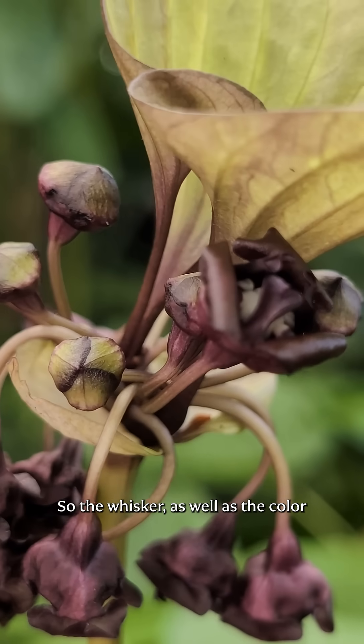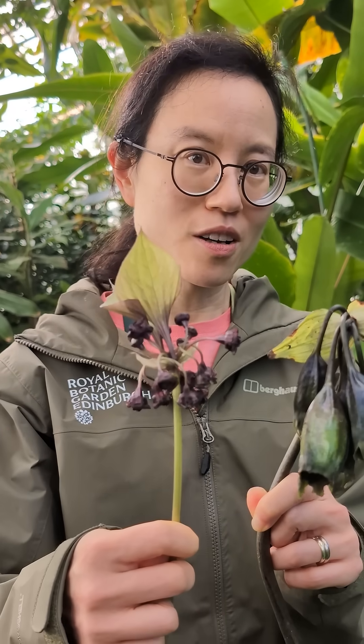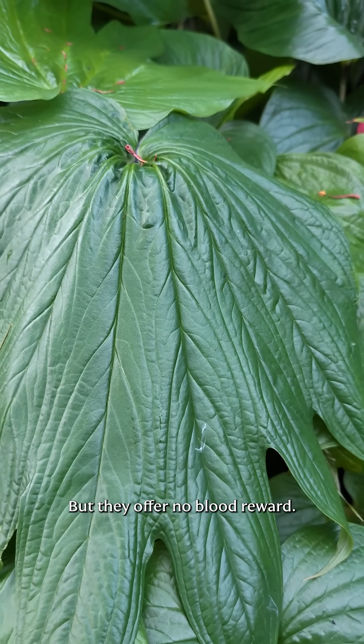The whiskers as well as the color mimic the shape and form of a passing mammal so that the midges will latch onto them, but they offer no blood reward.